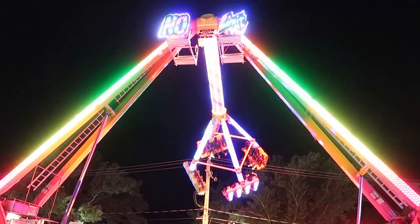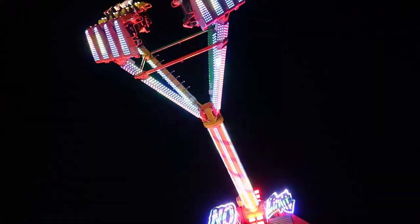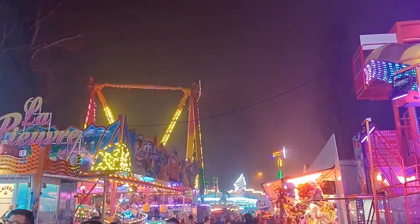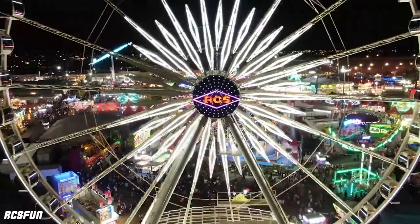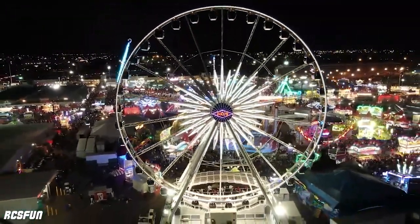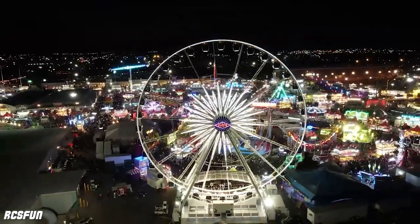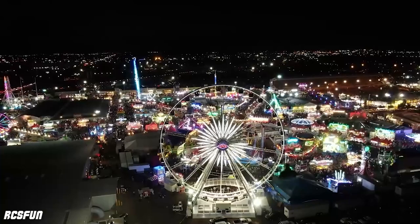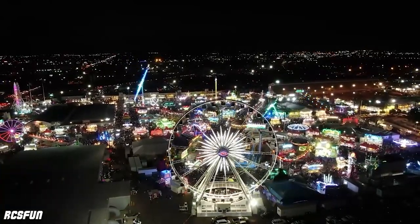Carnivals and fairs in the US get a bad rap. They're often seen as less interesting and lower quality than their European counterparts. But this stereotype isn't always the case. Some US showmen and companies own some spectacular rides — some even unique rides that can only be found this side of the Atlantic. Today we'll be counting down the top 10 most interesting and best US-owned fairground rides.